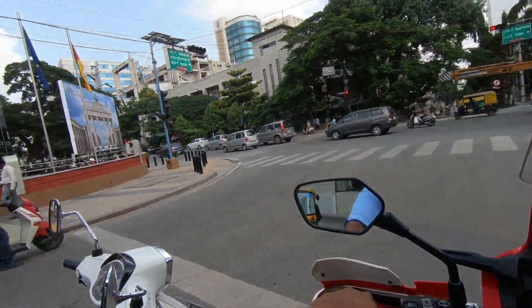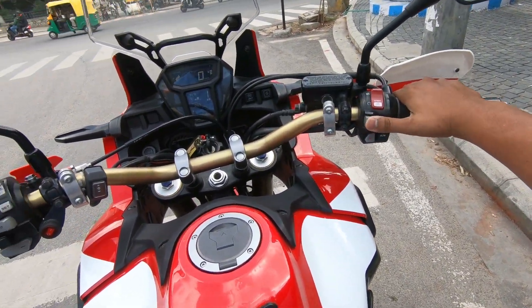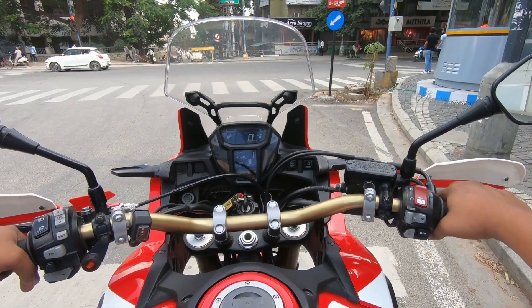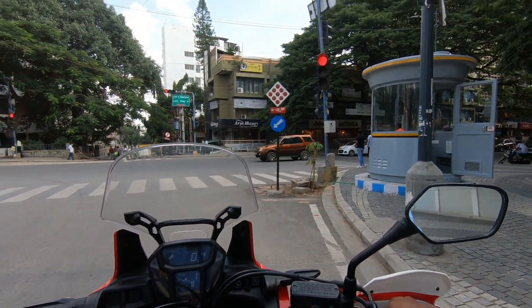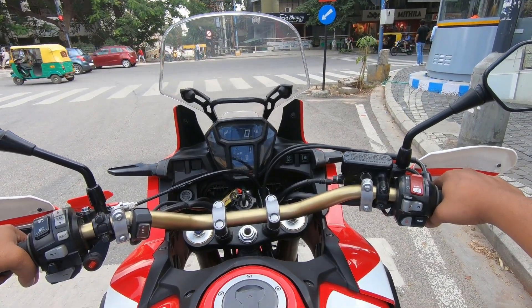Here we are near the Triumph showroom. Something like this — you can ride all day without any hassle. This is a 2017 make, running around 24,000 kilometers, but it still doesn't feel like that. It is fresh, it is vibrant.